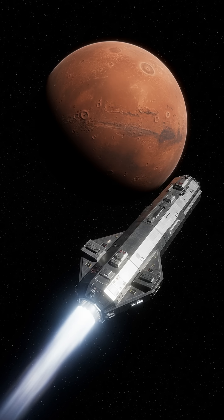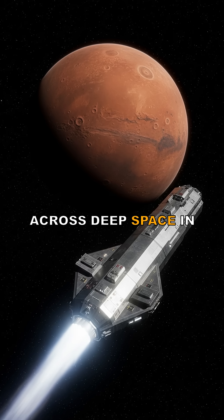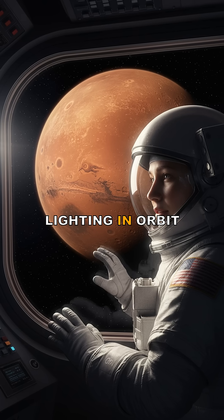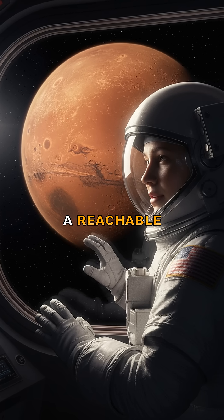If this works, the next generation of Mars ships could carry more shielding, more supplies, and still sprint across deep space in as little as 45 days. A nuclear rocket lighting in orbit would mark the moment we stop treating Mars as a distant dream and start engineering it as a reachable destination.